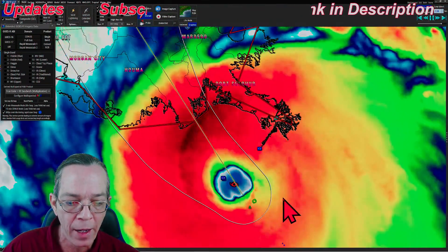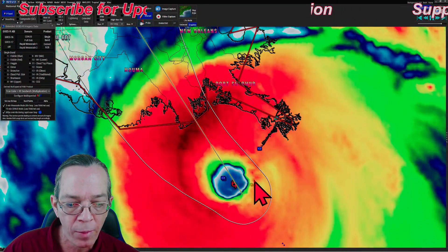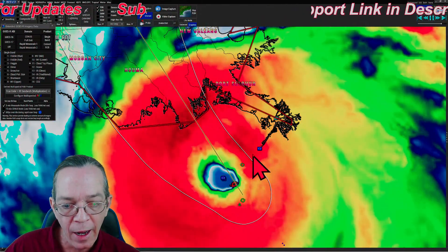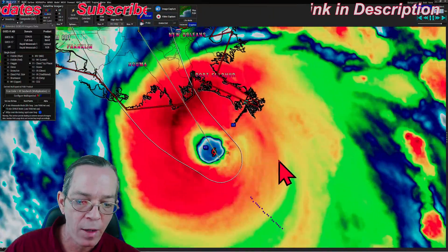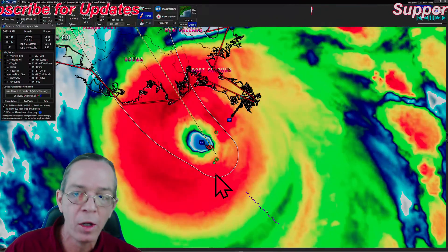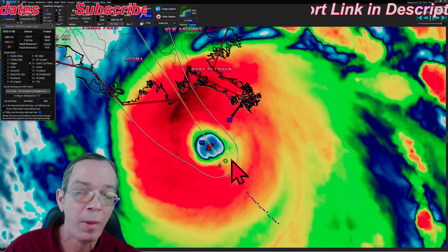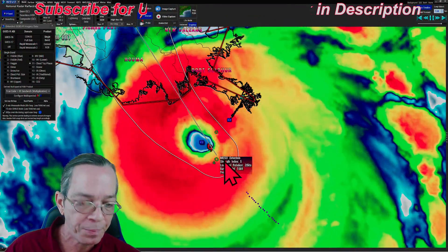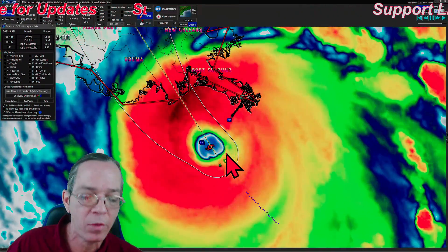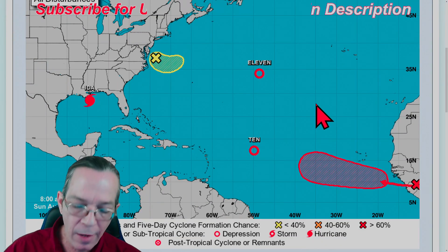If it does an eye wall replacement cycle it would weaken the hurricane, and it might not have enough time to reform. But it's definitely trying to tighten up and strengthen. When it left that deep ocean heat content to slightly cooler waters, deep welling is pulling up cooler waters from below, and that's affecting it a little bit. It's not going to knock it down to a tropical storm - it will still be a major hurricane.